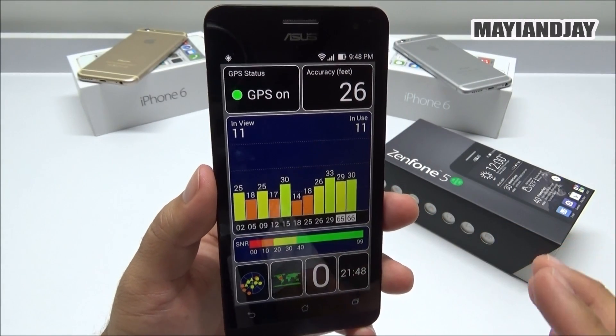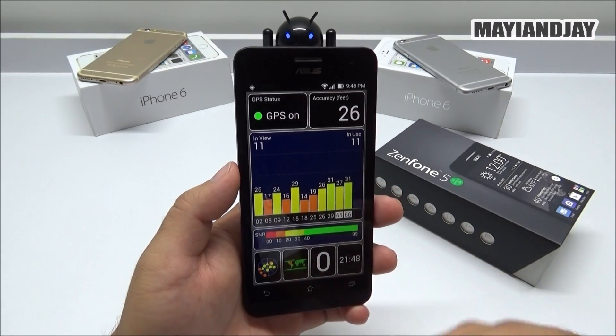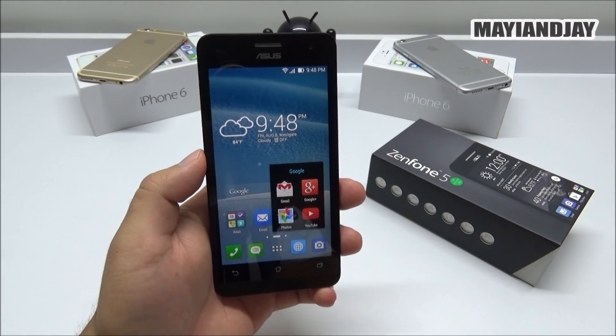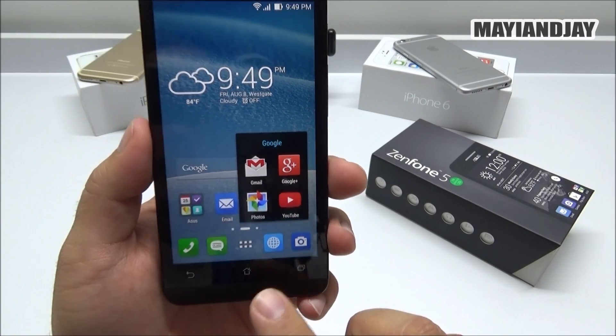The GPS has turned green, which means it has locked a signal. The signal reception even from inside the house is tremendous — I was actually very impressed by that and wanted to share it with you guys. Also, the update installed all the Google applications like Gmail, YouTube, and more.